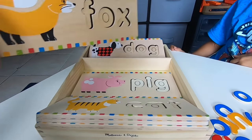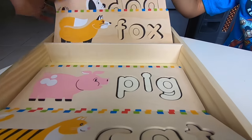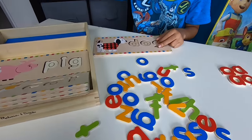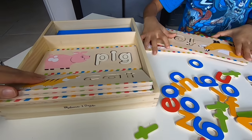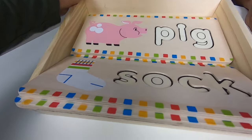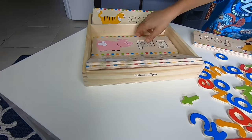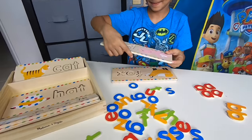Box. Ooh, box. Do you want to spell fox? No, I'll spell dog. Dog. What else do you want to spell? Fox too. Fox? There's cat. Pig. Sock. Okay, let's spell those words out.